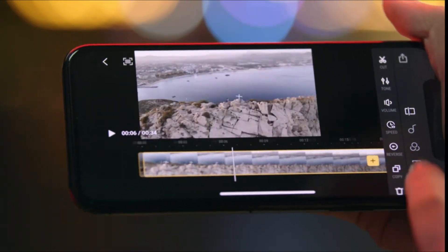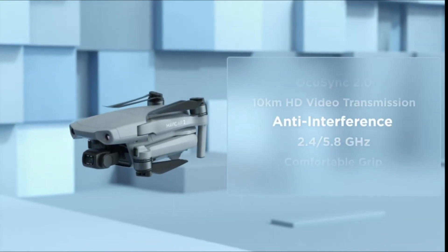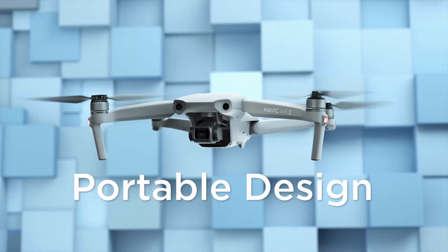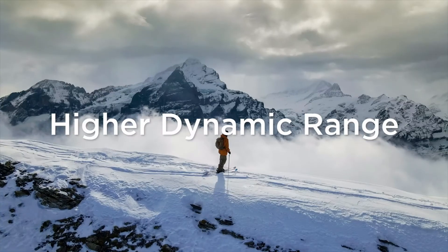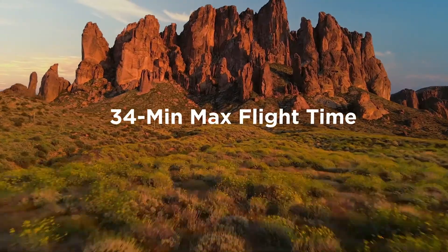Poi 3.0 tracks moving subjects like people and vehicles. App compatibility: the DJI Fly app requires iOS v10.0 or Android v6.0 and above. Compatible devices include iPhone 11 Pro Max, 11 Pro, 11, XS Max, XS, XR, X, 8 Plus, 8, 7 Plus, 7, 6S Plus, 6S, 6 Plus, 6, iPad Pro 9.7, and iPad Air 2 9.7.